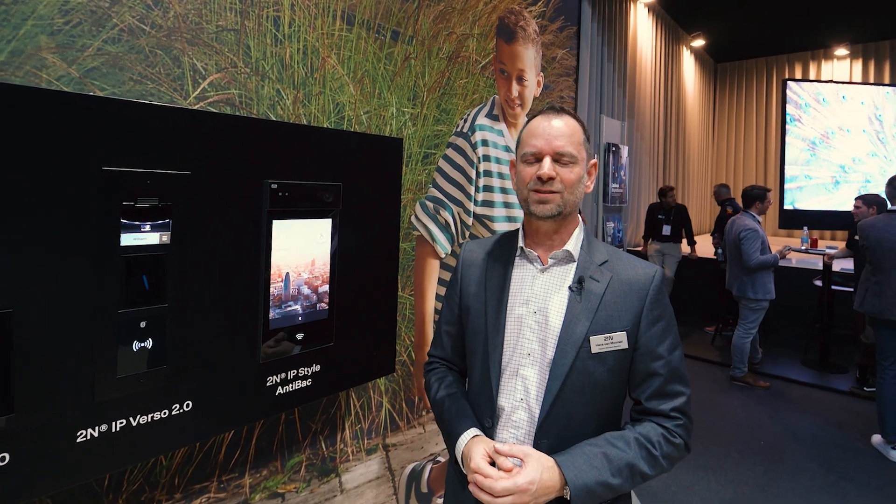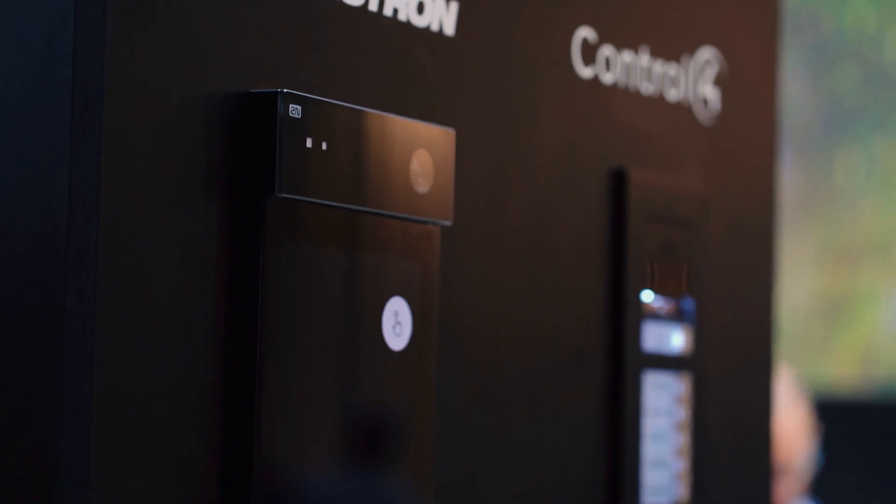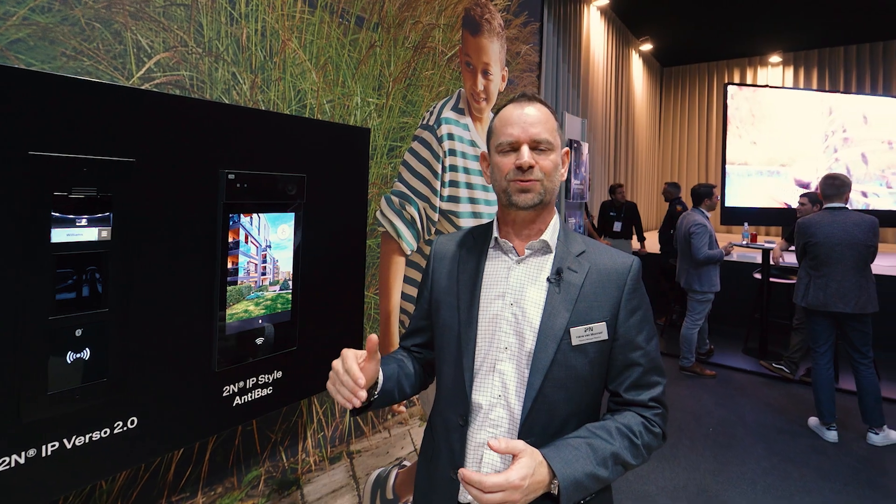I'd also like to introduce a new feature we've brought to the ITB style: the anti-bacteria screen protector. This kills 99% of all bacteria on the screen and also improves scratch protection.